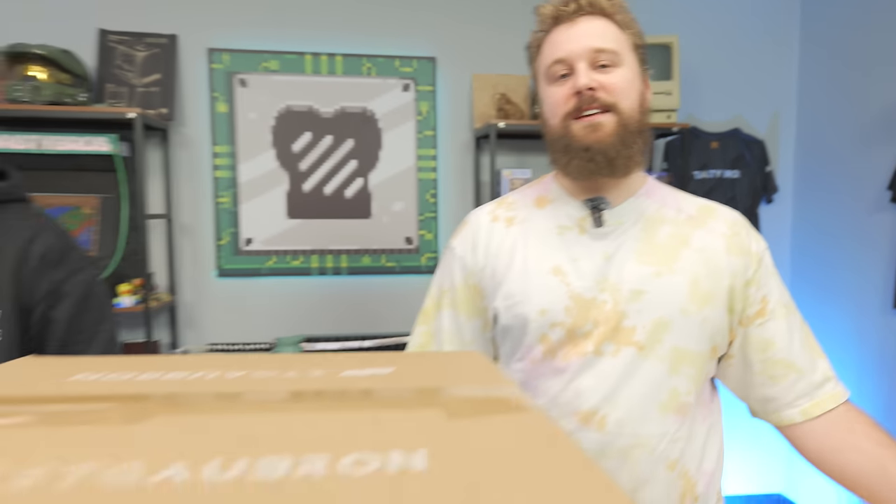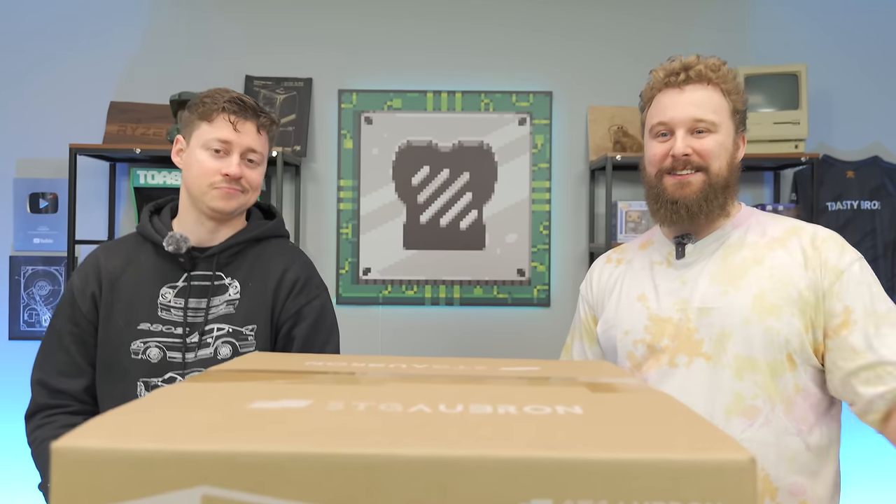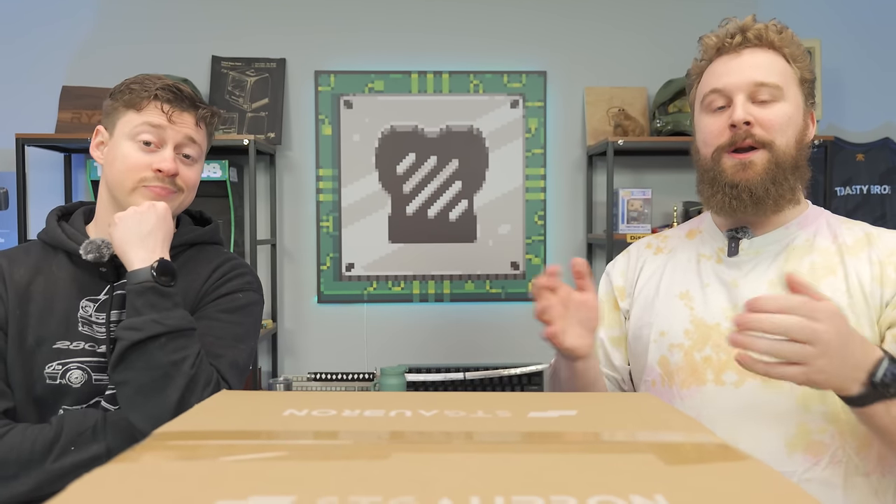Today we're taking a look at a really weirdly put-together pre-build. This right here is an STG Abron PC from Amazon, and the specs on paper don't make a lot of sense. It looks like it's going to be bottleneck city, but we won't know until we open it up and test it — after a word from today's sponsor.